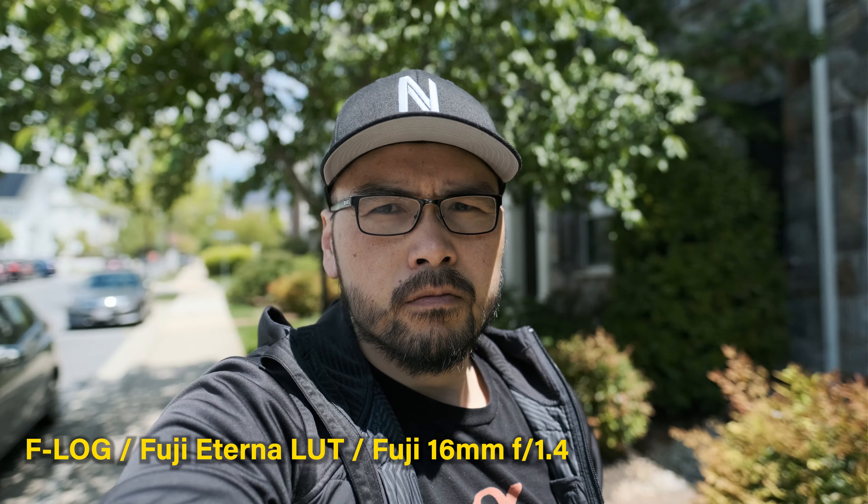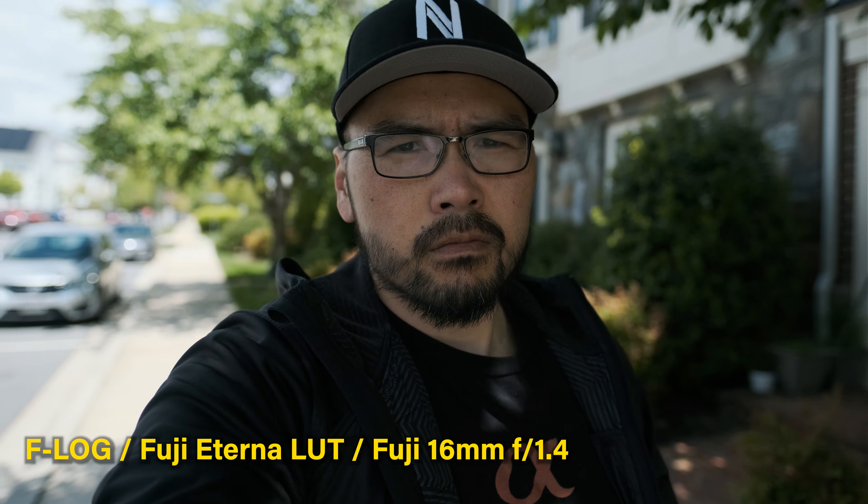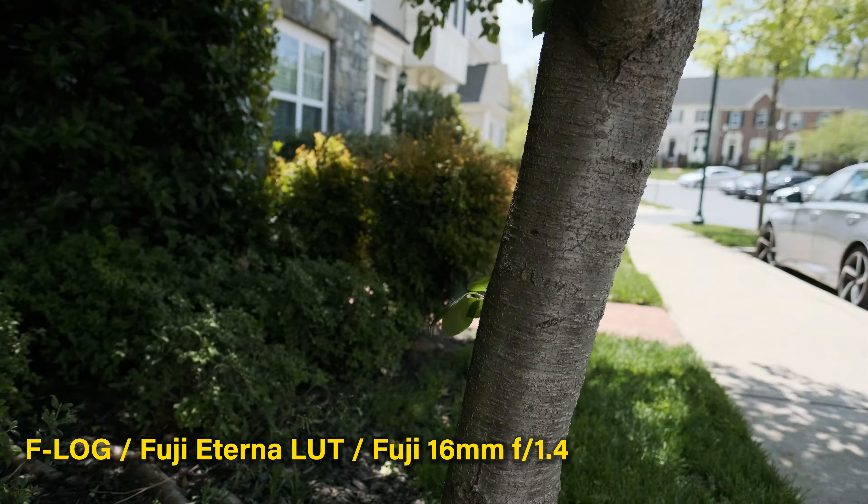Next I tested the vlogging capabilities — I mounted the 16mm F1.4, the widest lens I have for the X mount, which is what you'd typically want for vlogging. Here is the vlog test — I'm looking like a tube vlogger in front of my neighbor's house. There's also a quick rolling shutter test — looking pretty standard, not as bad as the Sony A6600, but it's okay.